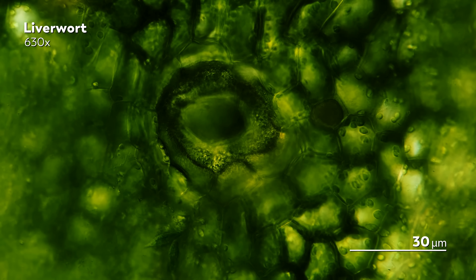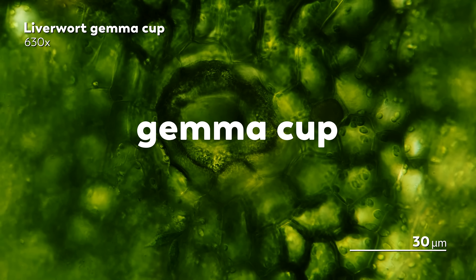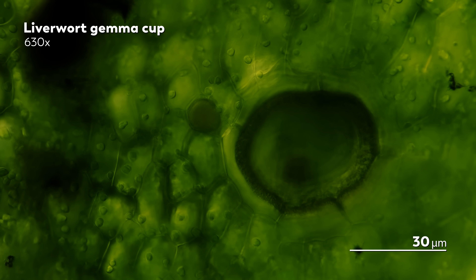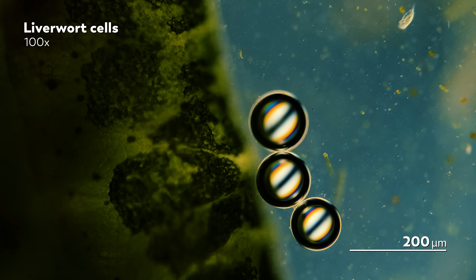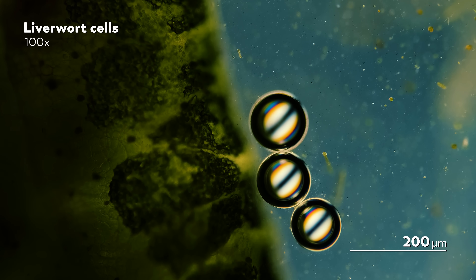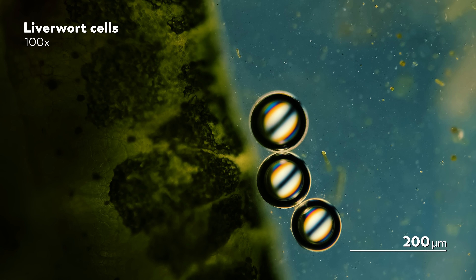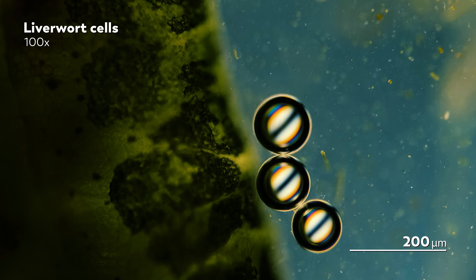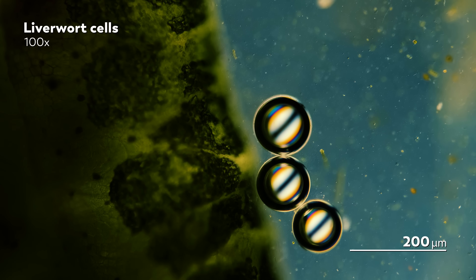Remember that green swirl we saw earlier? That structure on the surface of the liverwort is called the gemma cup. Its job is to hold little discs of liverwort tissue called gemmae. The gemma cup and its little gemmae form during the gametophyte stage, but the gemmae are simply dormant. What does it take to awaken them? Rain. When rain pours onto the liverwort, it splashes the gemmae out of their cup and carries them away, and as they travel, they emerge from their slumber, eventually landing and becoming a new plant.